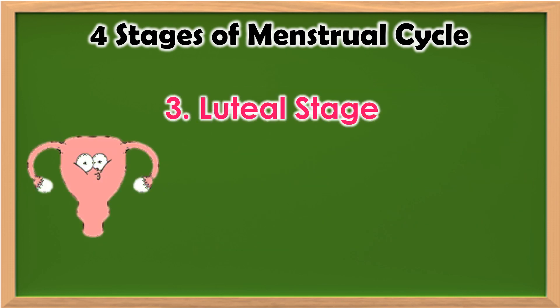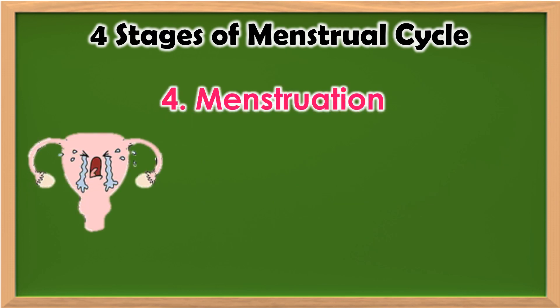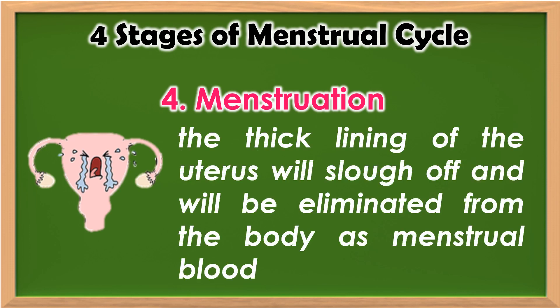Luteal stage — in this stage, hormones act on the uterus for the preparation for pregnancy. Menstruation — in this stage, the thick lining of the uterus will slough off and will be eliminated from the body as menstrual blood.